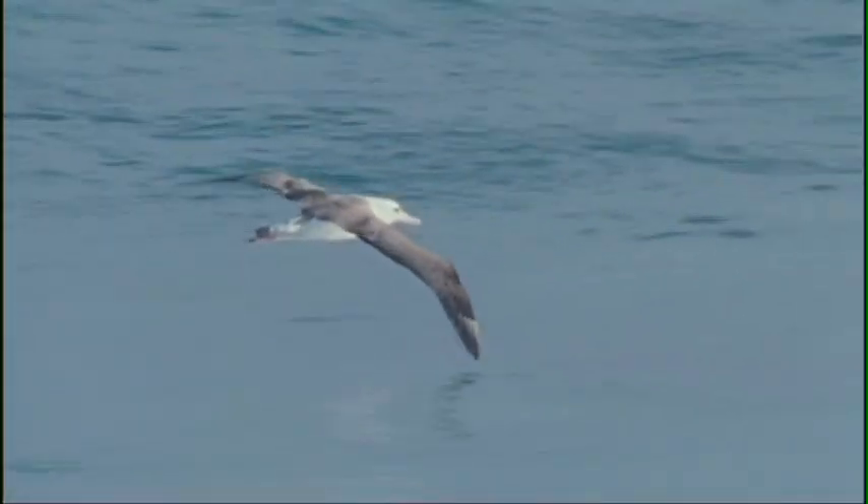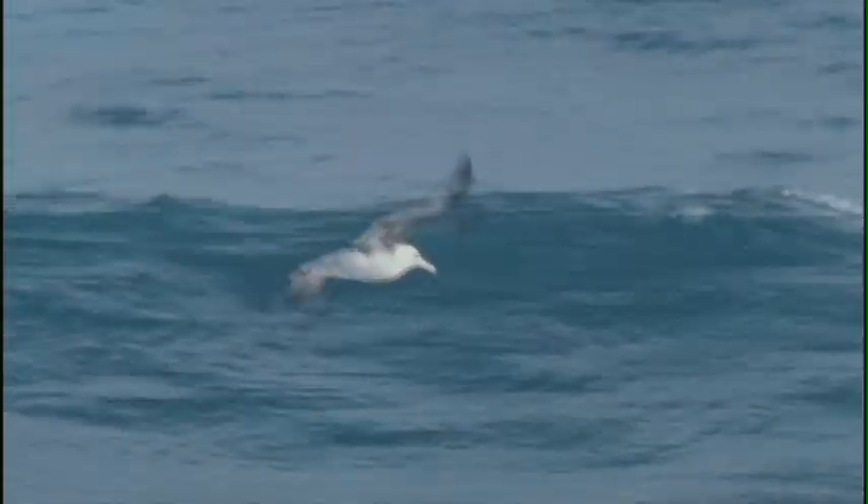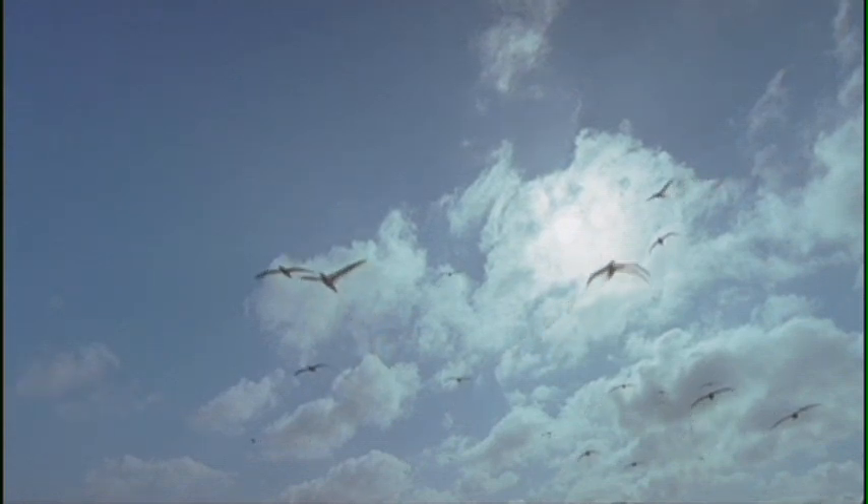Laysan albatross have assumed that anything floating on the ocean surface is edible. For millions of years, this has been a fair assumption. But today, in some parts of the Pacific, there is more plastic than food.